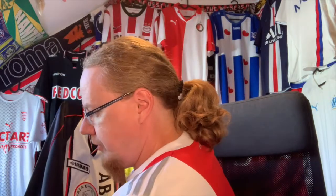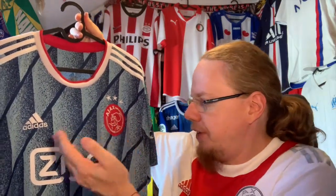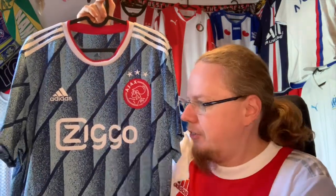The other option is the 2021 away jersey, which is an Adidas design. The logo fits, the sponsor fits, and so on. Just the shade doesn't fit, but I think this is one of the best Ajax away jerseys in recent memory.